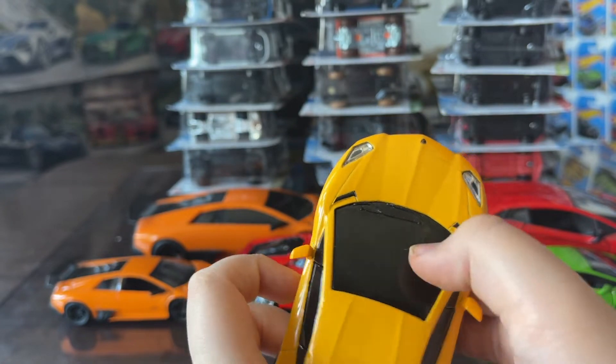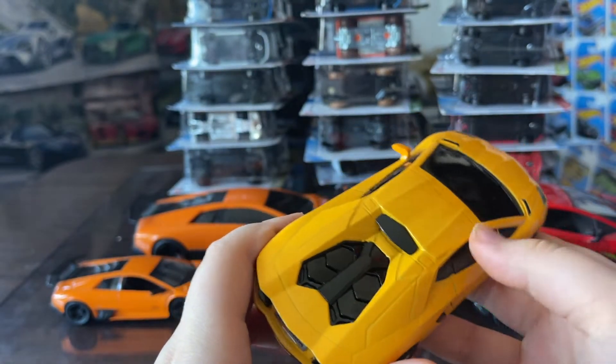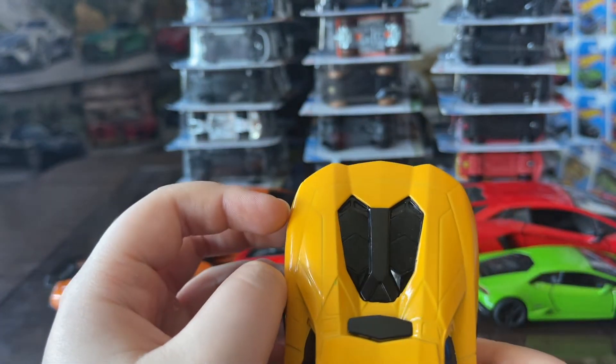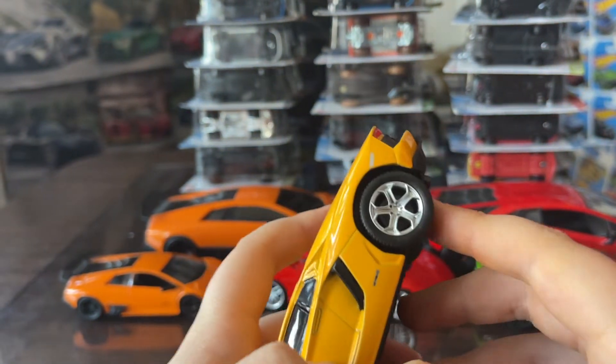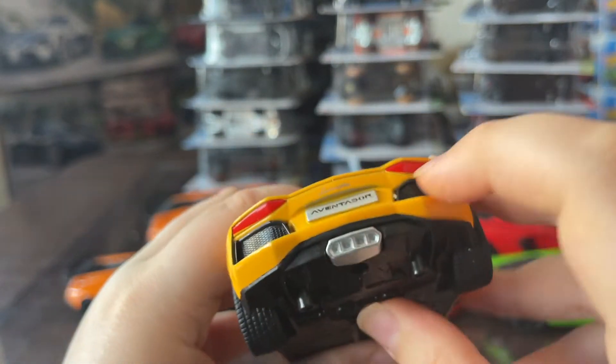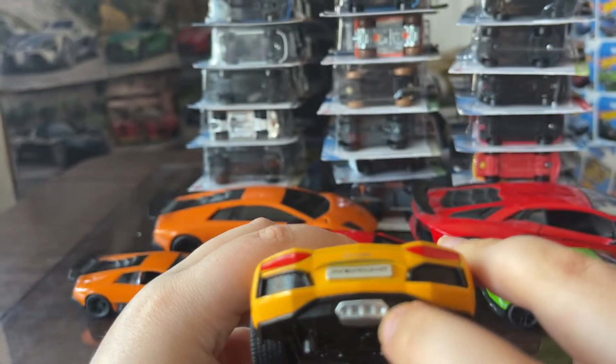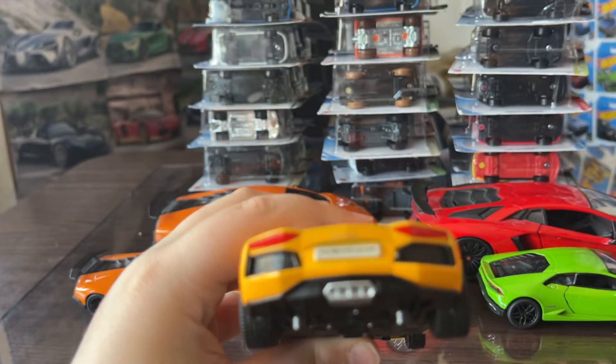It's also got the back where the engine is, which is pretty cool. It's kind of shaped like a fox, which is cool. The back says 'Huracán Aventador' with the Lamborghini logo, and it also has mufflers on it too.